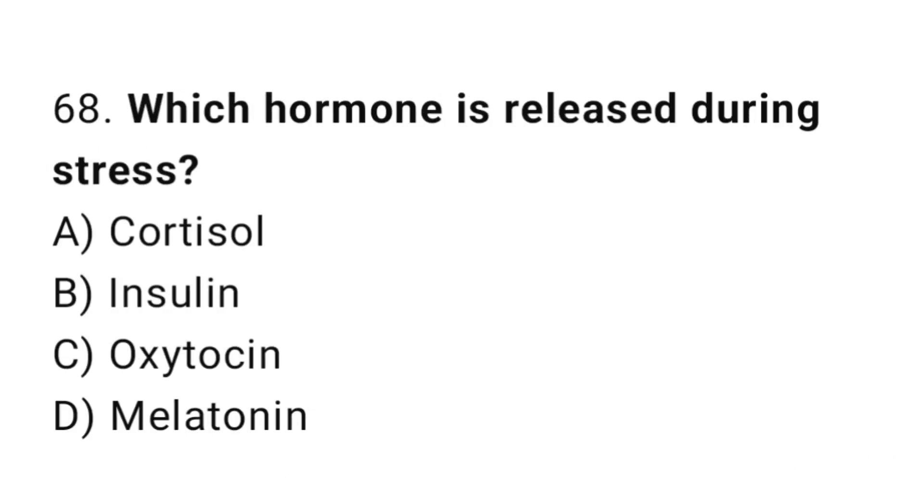Q68: Which hormone is released during stress? The right answer is A, cortisol.